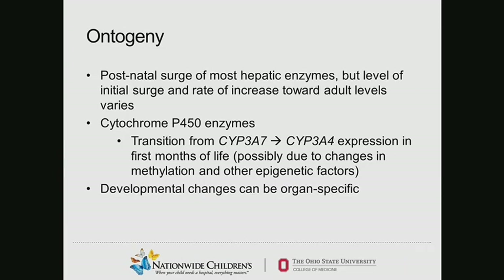Specifically in the cytochrome P450 enzymes — which Dr. Wang generously introduced — we see a transition from CYP3A7 to CYP3A4 expression in the very first months of life. In recent studies, this is possibly due to changes in methylation and other epigenetic factors. So once again, this connects back to our cytochrome P450 enzymes and this transition in the first few months of life.